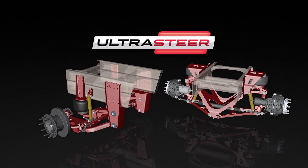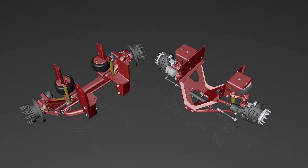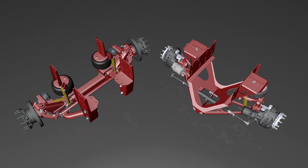And today, we're proud to introduce UltraSteer, the first line of tag axles that are fully integrated and precision-tuned to reactive turns and other maneuvers of the coach, establishing a new standard for RV ride and handling.